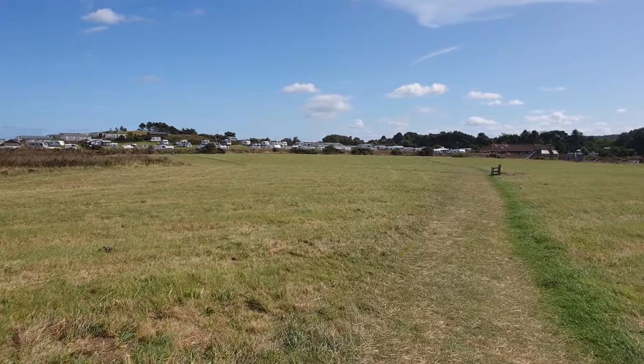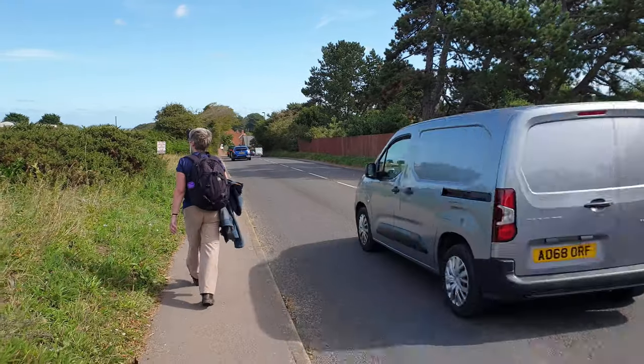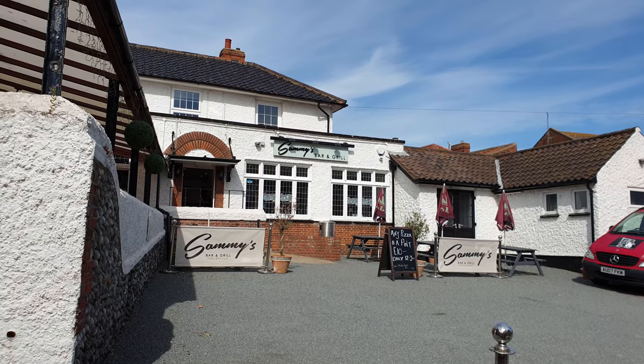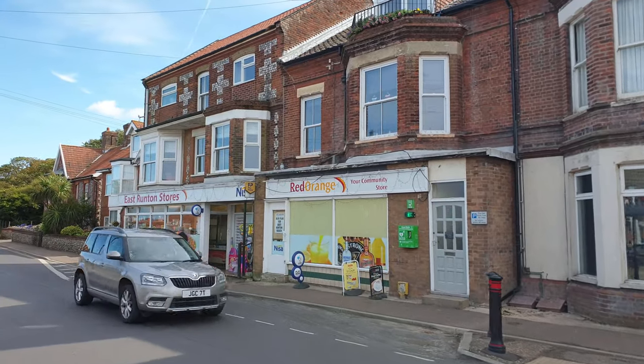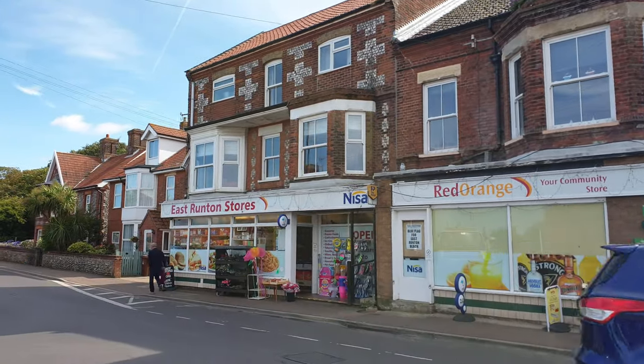Recent changes in the Norfolk Coast Path route mean that the new trail sticks much closer to the clifftops rather than taking a four-mile detour inland over Beeston Regis. This does mean the walker misses out on a county high point at Beacon Hill, but the new route is just as enjoyable, following field edges along the cliffs with the option for refreshments at East Runton.